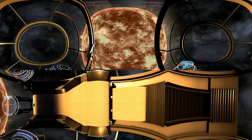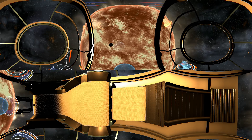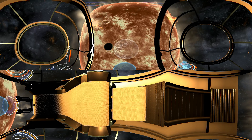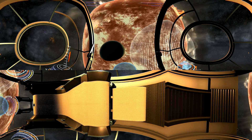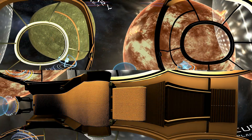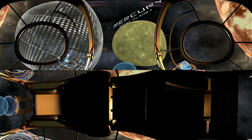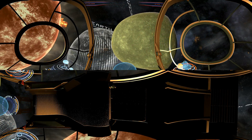The first planet from the Sun, and the last one we are visiting, is Mercury. It is the smallest and least explored planet due to its close proximity to our star. Numerous impact craters and virtually no atmosphere make Mercury very similar to our moon. Just like Venus, it doesn't have a natural satellite.